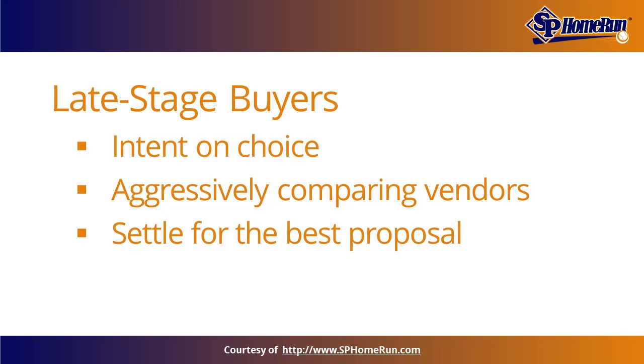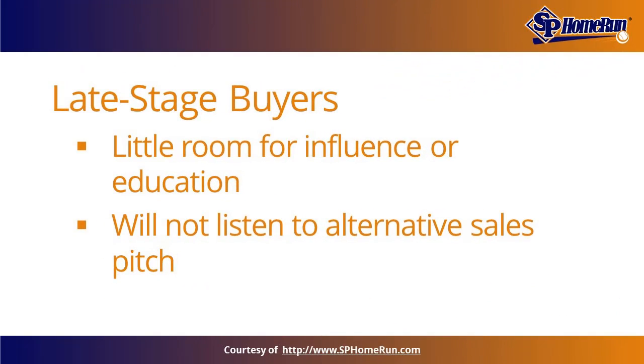Prospects near the end of their journey are intent on their chosen product or solution and are aggressively comparing vendors, ready to settle with whoever makes the best proposal. The problem with approaching prospects at this stage is there's little wiggle room for influence or education — prospects are likely set in their decision and are not keen on listening to an alternative sales pitch.